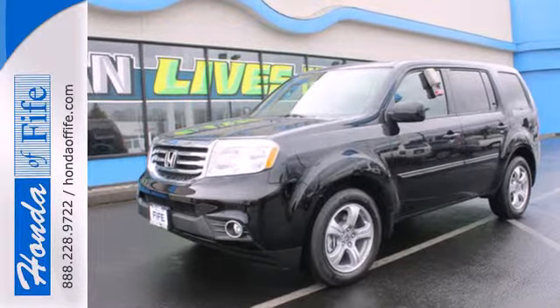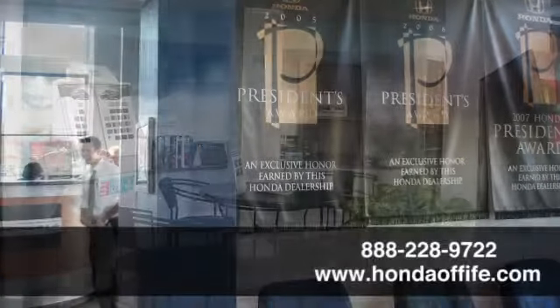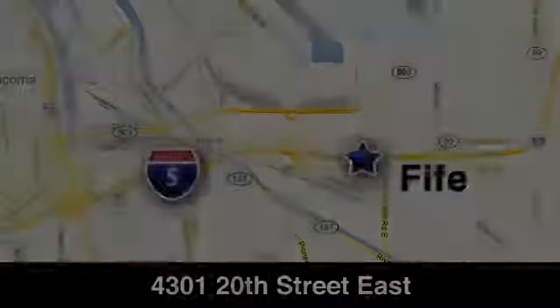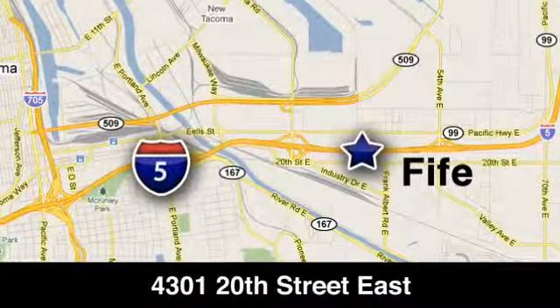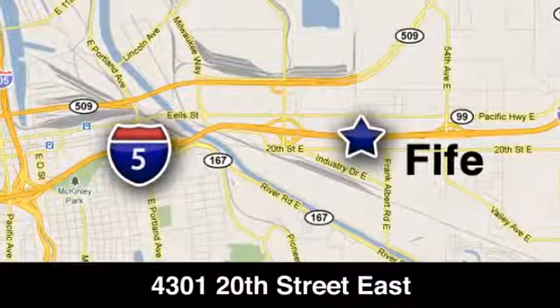Come see all the room available to you in this Honda. Give it a test drive today. Call, click or stop in to Honda of Fife today. We're conveniently located at 4301 20th Street East in Fife, Washington, right on I-5.